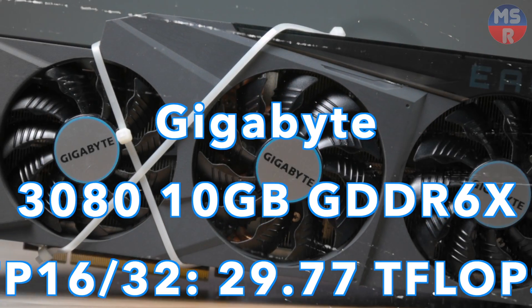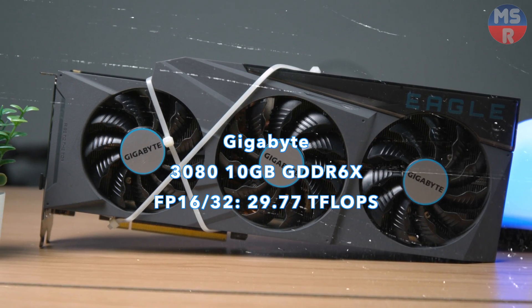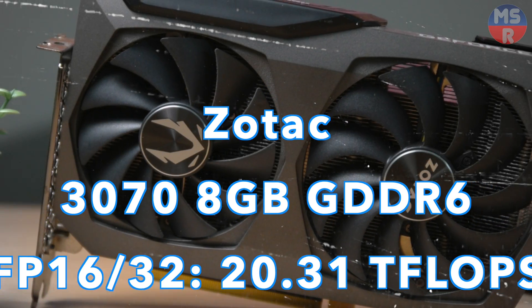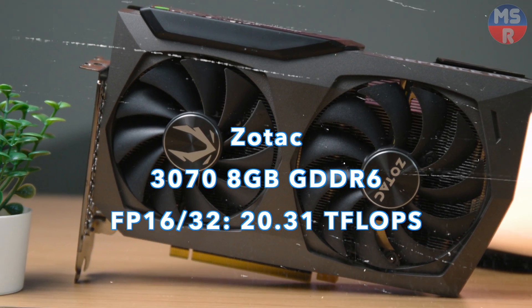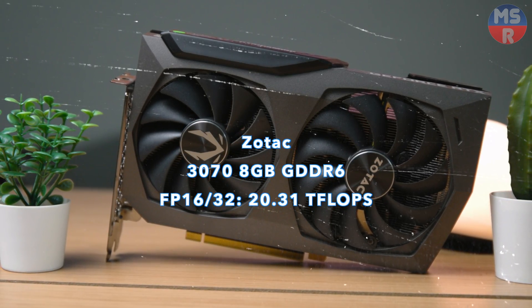The contenders are, starting with the darling of the 30 series, the 3080 with 10GB of GDDR6X VRAM. Next is the 3070 with 8GB of GDDR6, touted as the efficiency king — this is the kind of workhorse GPU you'd get to run in a farm 24x7.